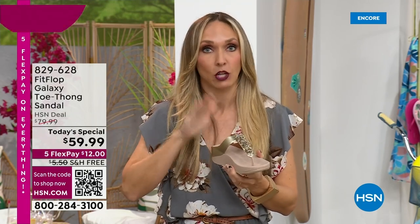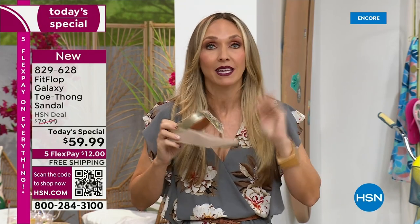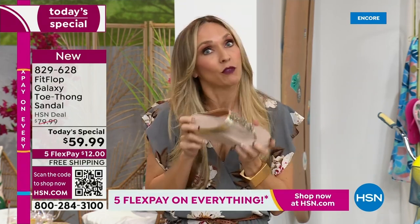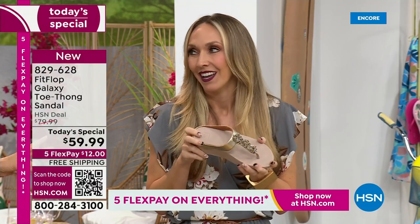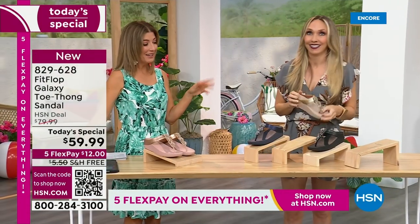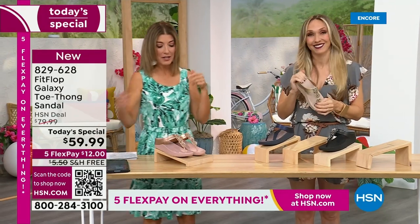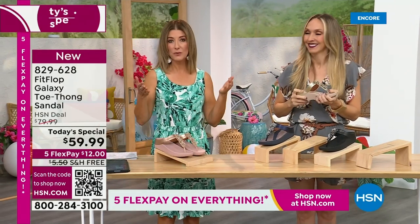That microfiber lining makes your foot not sweat. The toe post has microfiber lining and is padded for all-day wear. My kids are driving me insane, but my feet feel great. I have two sons — they're eight and ten. If you're not wearing the right shoe, you're going to get left in the dust. You also don't want a shoe that falls off your feet.